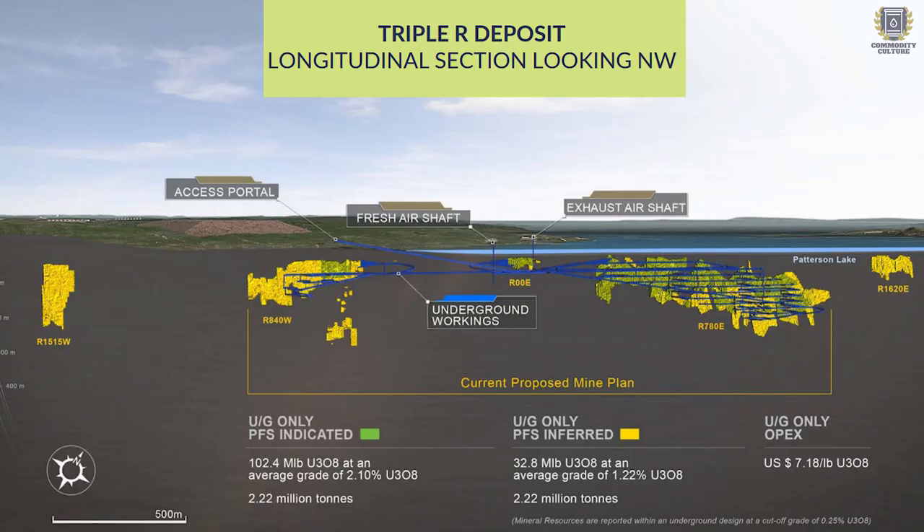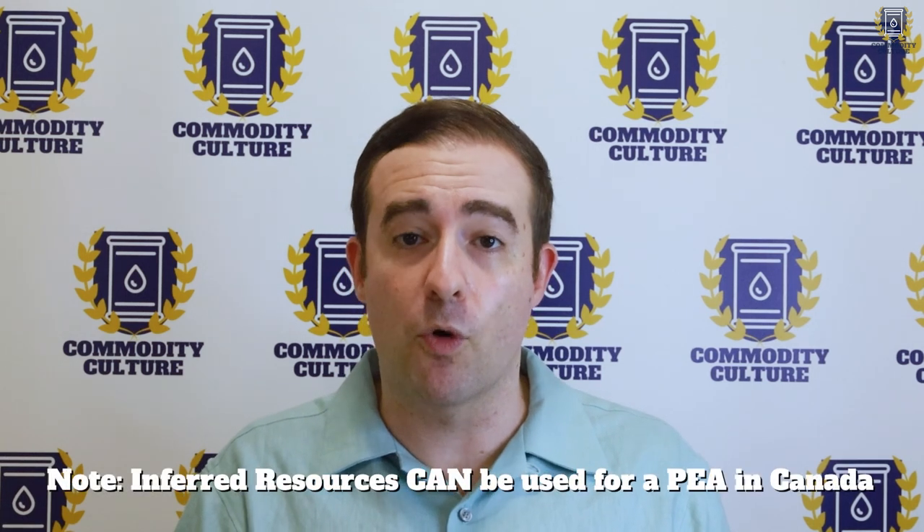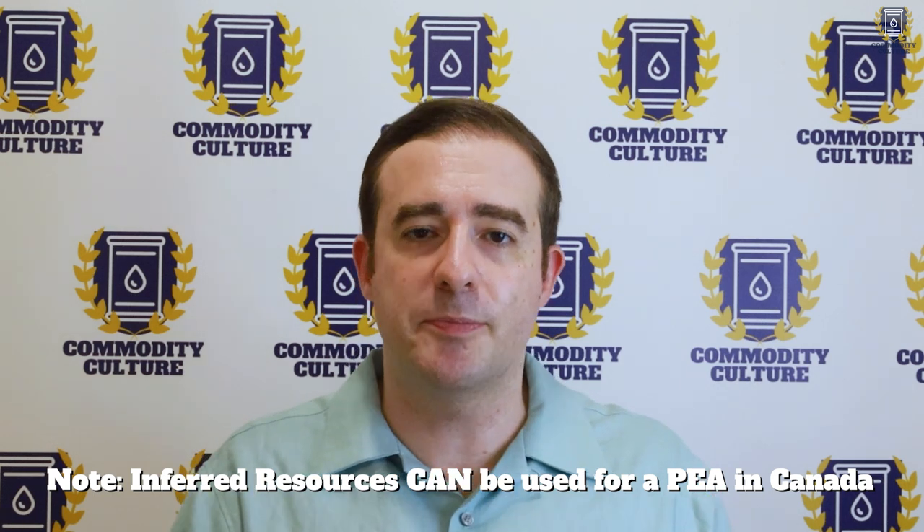The Triple R deposit has five pods or sections and only two of them are included in this pre-feasibility study. That's because not a sufficient amount of drilling has yet been done on the other pods to have indicated resources. You cannot base an economic assessment on inferred resources — they need to be at least indicated before you can use them for a PFS. Also keep in mind these PFS results came out in September of 2019, so they're not yet updated for the inflation we've seen since then.